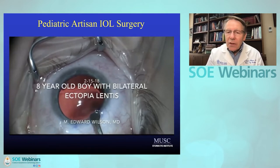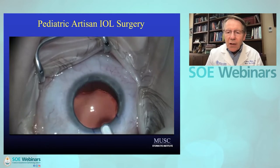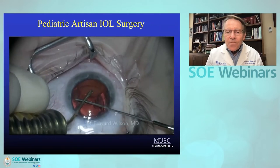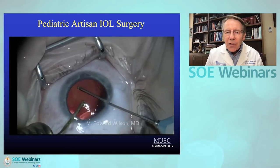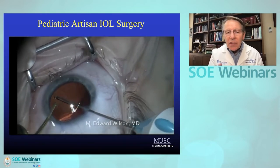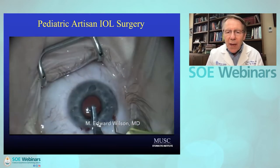Another challenge we deal with is ectopia lentis. The cases that progress rapidly in childhood tend not to be good candidates for capsule-sparing maneuvers. They're certainly okay to use in selected cases, but we struggle with very rapidly progressing subluxation where it makes more sense to remove the capsular bag.